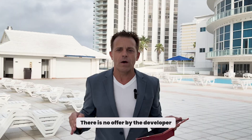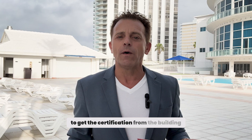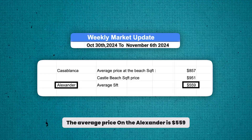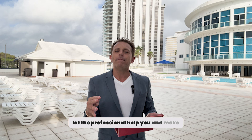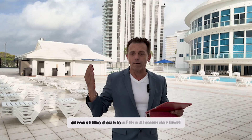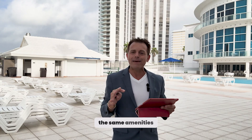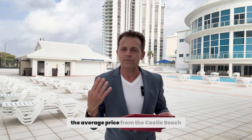Now let's look at the Alexander. In the Alexander, there is nothing — no offer from a developer, no offer before. They are only doing a special assessment to get the building certification. The average price per square foot under the Alexander is $559. If you are a buyer and want to buy an apartment at the beach, let a professional help you and make an offer. The average price today with all the apartments listed in the Castell Beach is $951 per square foot — almost double the Alexander, which is on the same beachfront line at around $552, with the same amenities. The apartments are bigger, but $550 per square foot is almost 50% of the average price at the Castell Beach.